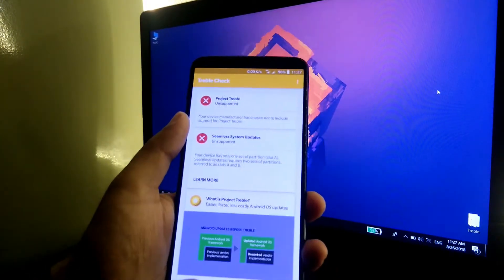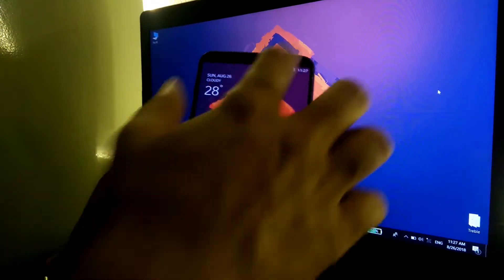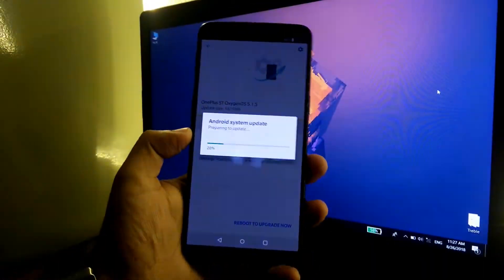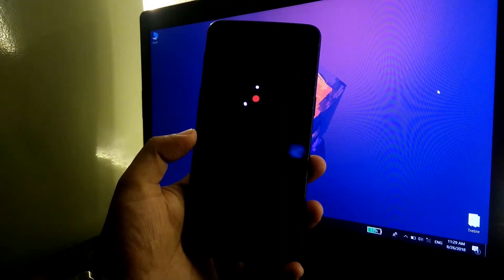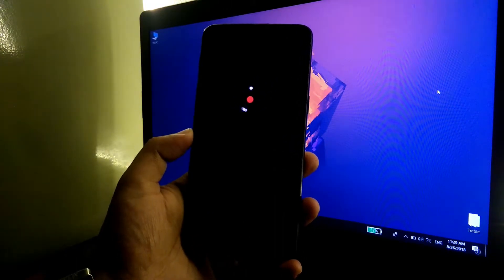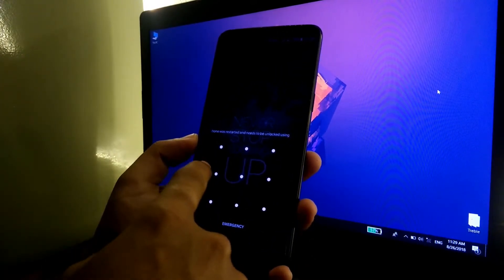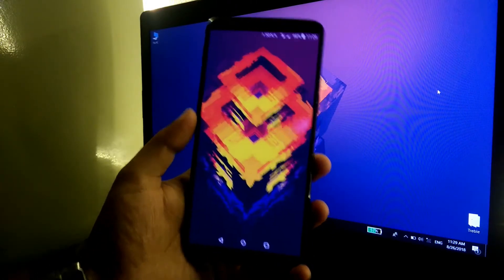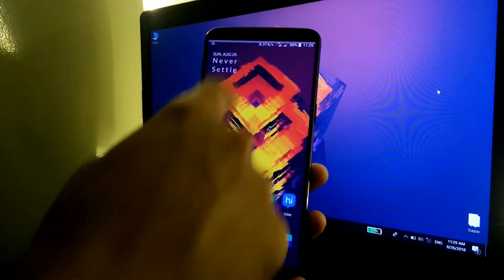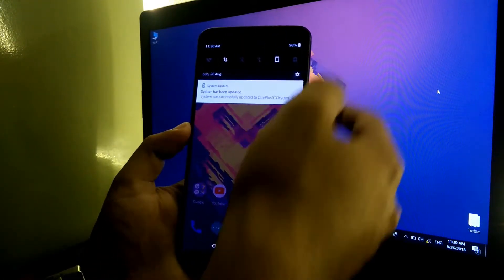Let's quickly apply the update and see the changes. The phone has booted up — let's unlock the device. Finishing Android update, and the phone is successfully updated.